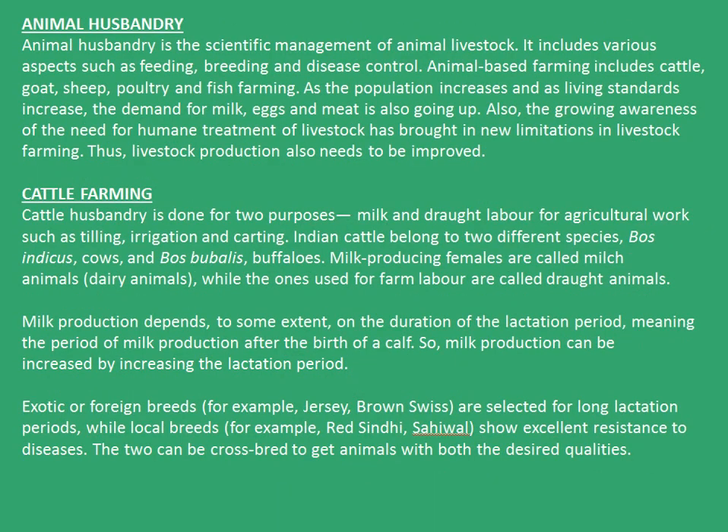Moving forward, we are now into the second topic of this chapter, animal husbandry. Animal husbandry is the scientific management of animal livestock. It includes various aspects such as feeding, breeding and disease control. Animal-based farming includes cattle, goat, sheep, poultry, and fish farming. As the population increases and as living standards increase, the demand for milk, eggs, and meat is also going up. Also, the growing awareness of the need for humane treatment of livestock has brought in new limitations in livestock farming. Thus, livestock production also needs to be improved.